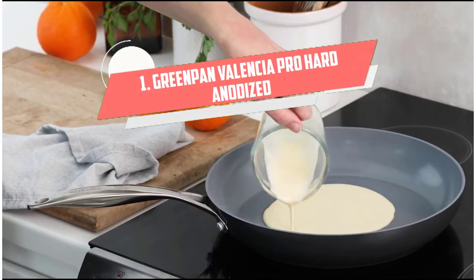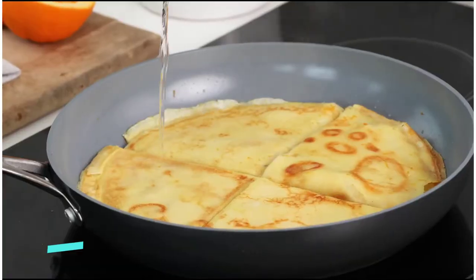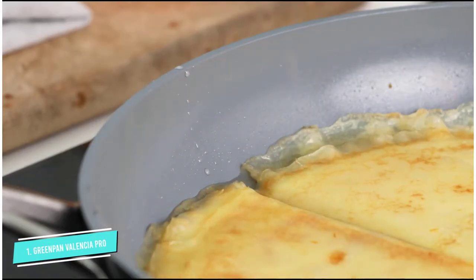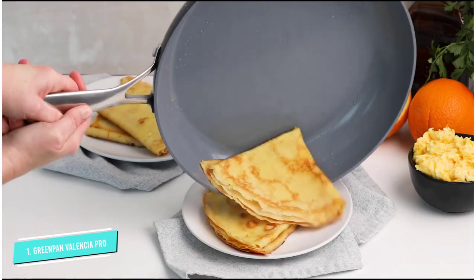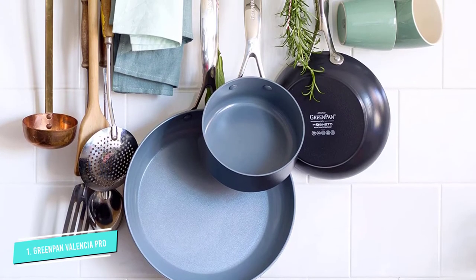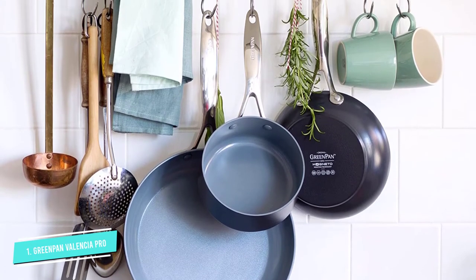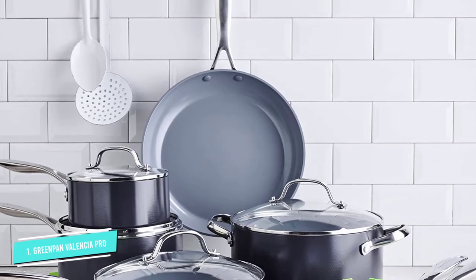Number 1: Green Pan Valencia Pro. The layered copper and stainless steel bottoms on these cookware pieces isn't just a stylistic choice — the combination leads to evenly heated cooking. Amazon reviewers agree, switching to this set from a standard, non-magnetic set leads to much more evenly cooked meals.